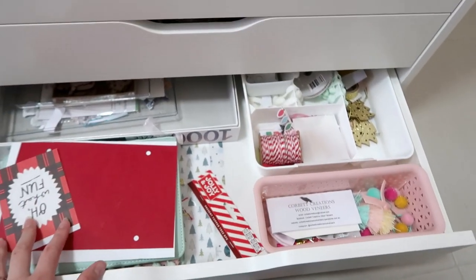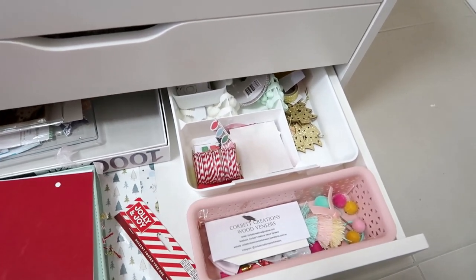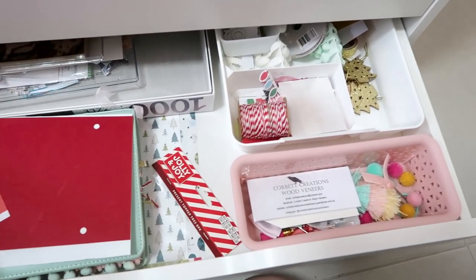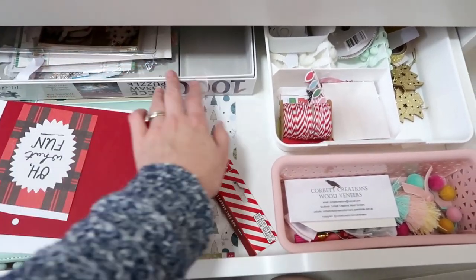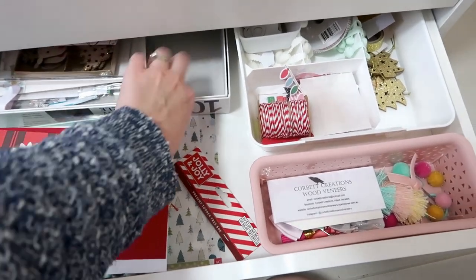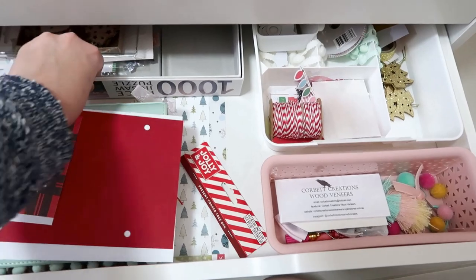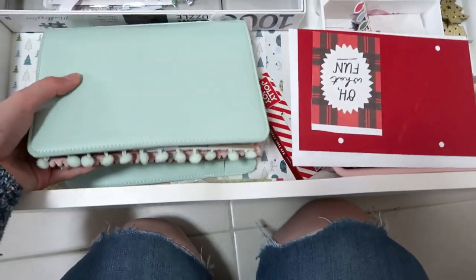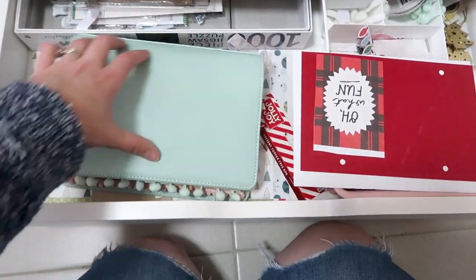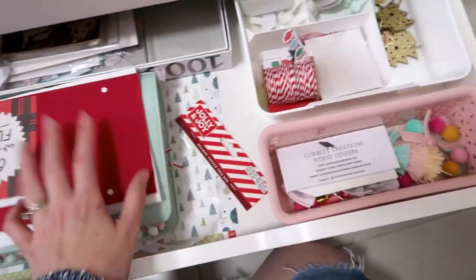And the bottom drawer is all my December Daily stuff — stuff that I'm currently working on and then stuff put aside for next year as well. I just have this little puzzle box in there — it makes a really good organizing container. This is my current December Daily that I'm working on. It's already enormous — I don't know how I'm going to fit any more in there, it's so fat. But anyway, that's a work in progress.